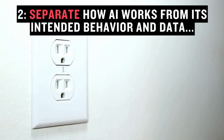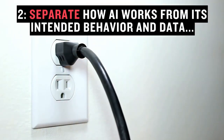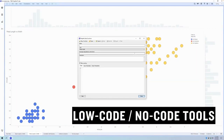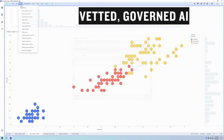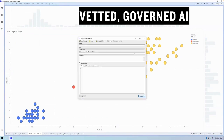Next, we separate the detail of how the algorithm works from its intended behavior and its data. Low-code, no-code tools do this job. They build a bridge between scientists and business teams and help teams select, screen, and evaluate algorithms, and data engineers connect the data to them. This yields fully vetted, governed pipelines, like installed apps on your operating system, that get deployed into the self-service analytics universe.